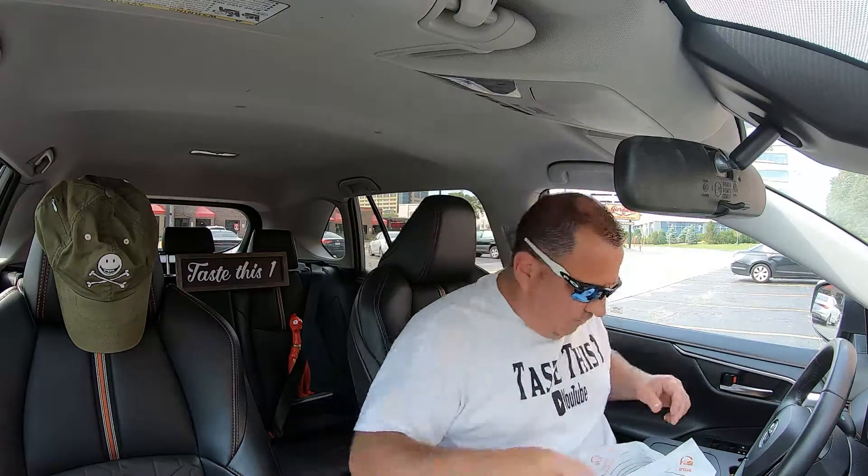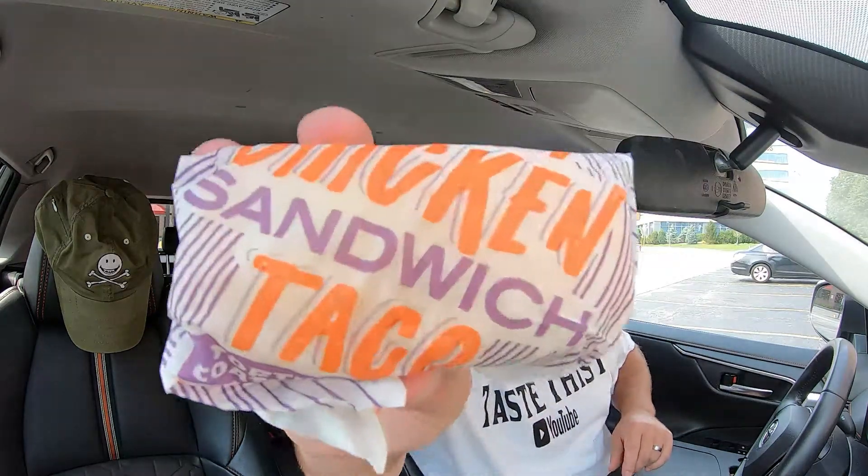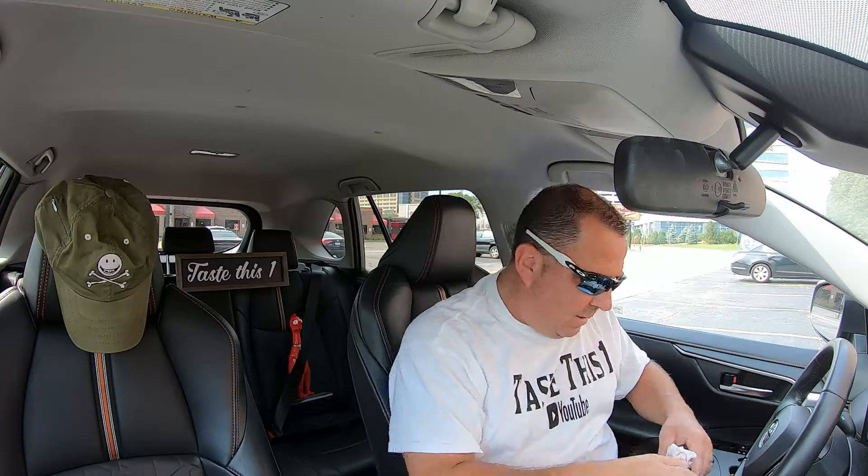We got some napkins, got some hot sauce — I forgot the hot sauce from home. I ordered this through the app; it's available through the app between two o'clock and five o'clock up until September 2nd, and then it goes live. Right now these are $1.49; going forward I believe they're gonna be $2.49.